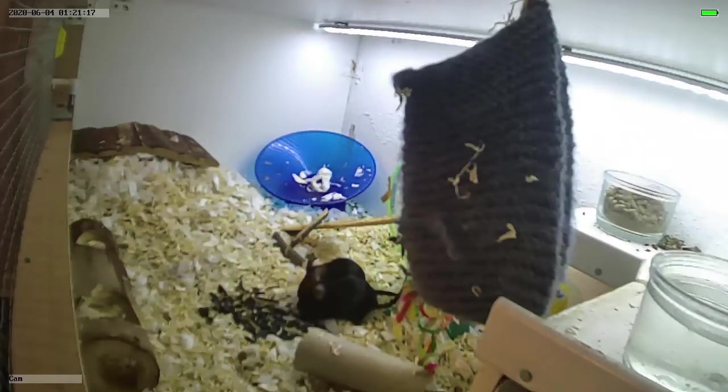All living things are made of cells, and these cells can work together to form an organ like your liver, and these organs come together to form a system — your digestive system with your liver and stomach. Then all of your systems come together to form a living being: your respiratory system, digestive system, and reproductive system, for example.